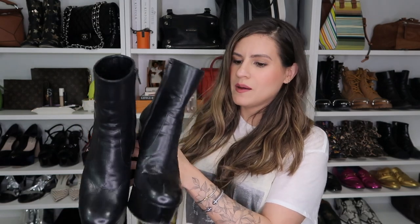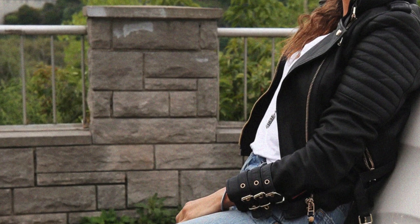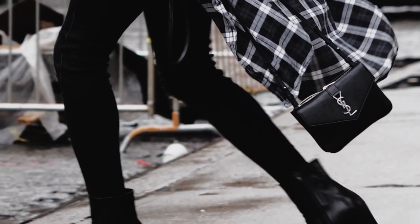I have a thing for Saint Laurent platforms. It started with this boot. I had gotten them and it felt like my friends and my mother had disapproved, so I ended up returning them, only to regret it. I bought them back again when they were on sale. I wore these so much that you can see I've pretty much worn out the heel and the front toe is completely scratched up. I remember wearing them to the airport, on the streets of New York, just everywhere I was going, and I had a blast with these shoes.